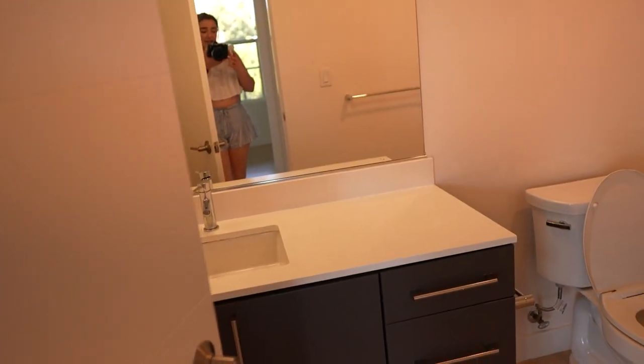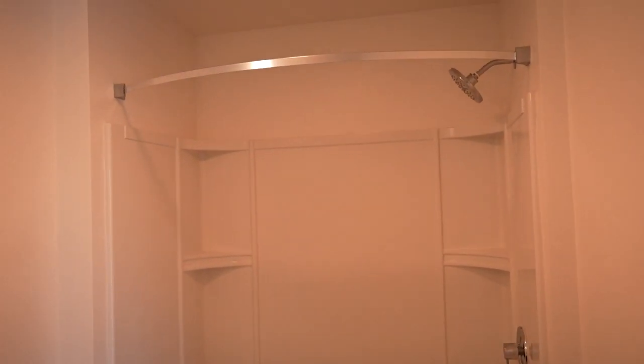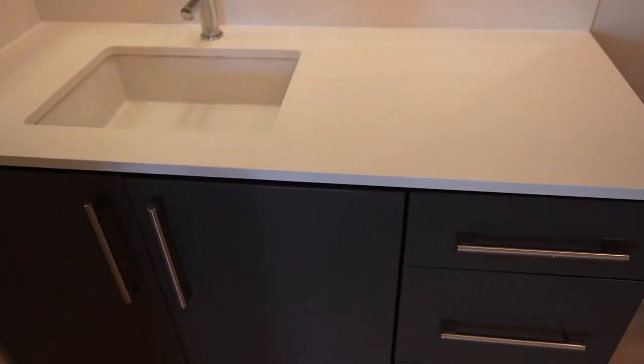And lastly, we have the open bathroom. So if we have guests over, they can come in here. This one actually has a tub instead of just a shower situation. It has the medicine cabinet and a nice large vanity.